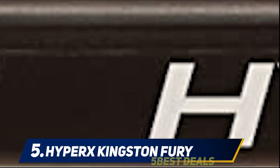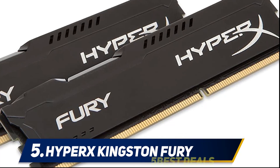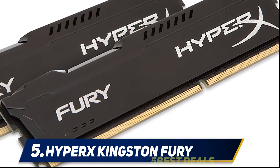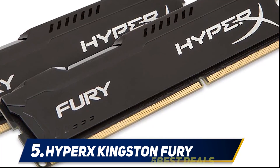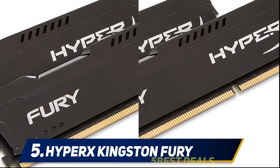Besides, if you are not a PC expert, this RAM kit would be quite suitable for you, as installing it is as easy as plugging it in. Before you decide to buy it, ensure that your motherboard has compatible DDR3 DIMM slots. Regardless of whether you are an Intel or AMD gamer, the HyperX Fury can be the right choice thanks to its wide compatibility.